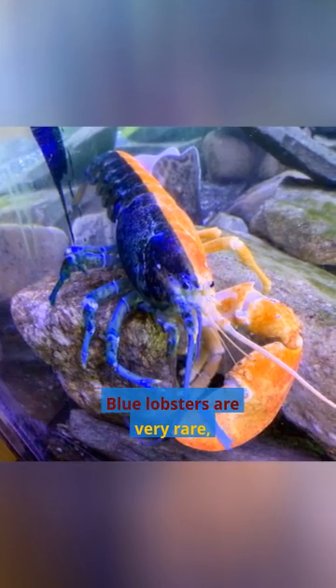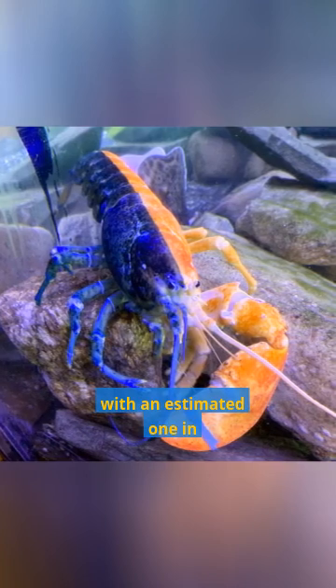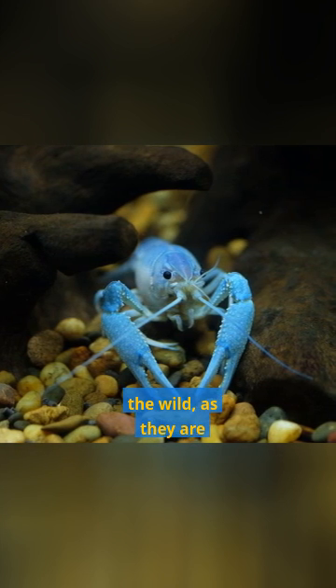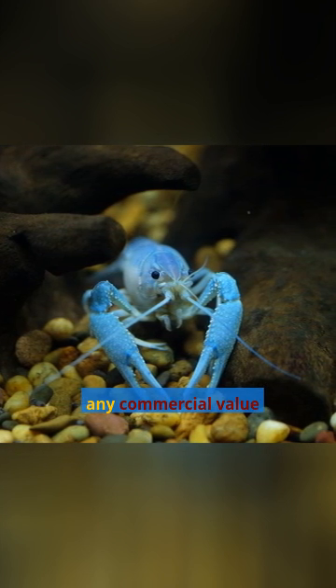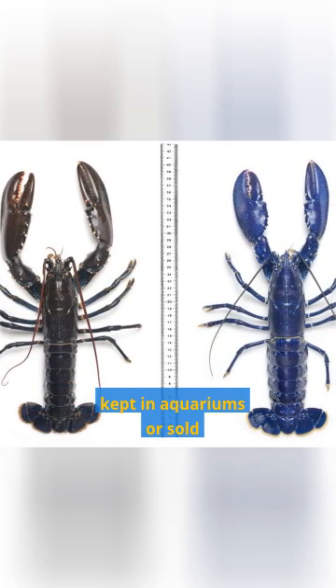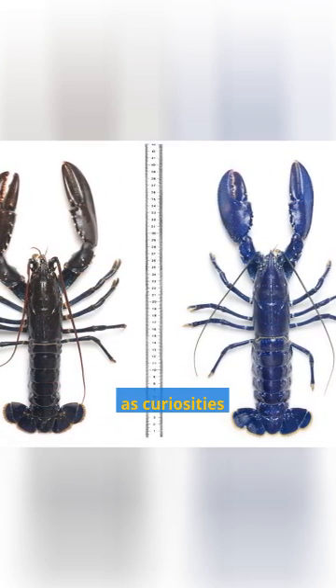Blue lobsters are very rare, with an estimated 1 in 2 million lobsters being blue. They are often caught by fishermen and released back into the wild, as they are not considered to be of any commercial value. However, some blue lobsters are kept in aquariums or sold as curiosities.